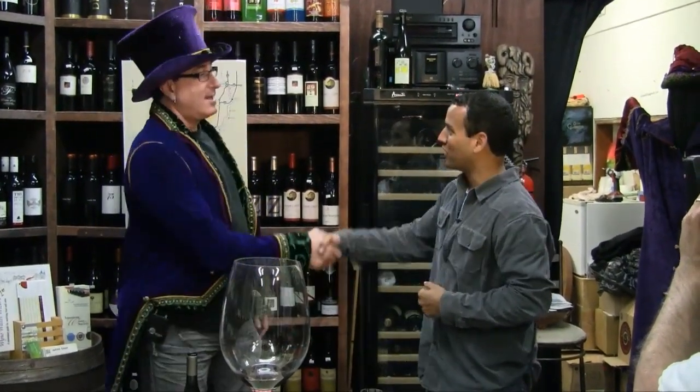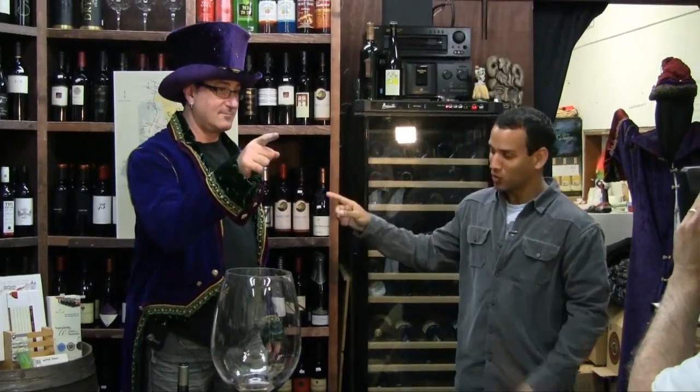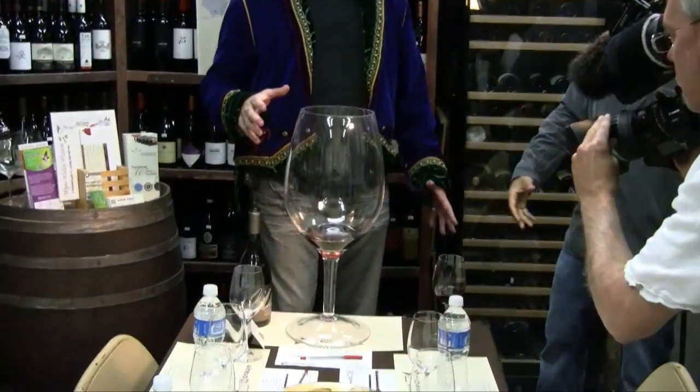Thank you so much — it's been a lot of fun. Thank you, man. Appreciate it. And guys, that's going to wrap it up. And for his final trick, the wizard is going to make this wine disappear. Let's send it back to you in the studio.